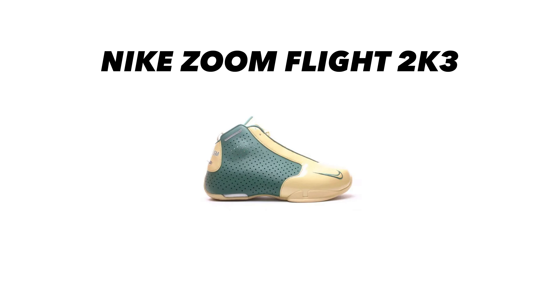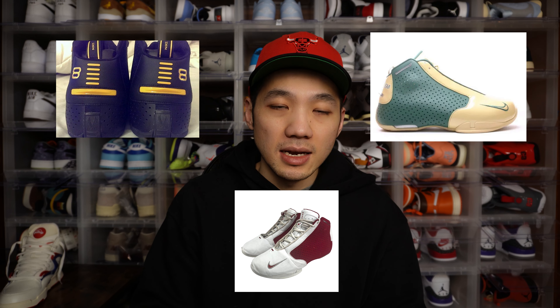First up is the Nike Zoom Flight 2K3. These were released in 2003 — hence the 2K3 name — and in the late 90s Nike basketball really went through a lull. It wasn't until the 2K3s that kind of revived Nike basketball and they went on a huge and great run. There was a time when Nike sent 2K3s to all the athletes who didn't have their own signature shoe — so LeBron had St. Vincent St. Mary P.E's, Kobe Bryant had P.E's, Jason Kidd had P.E's.